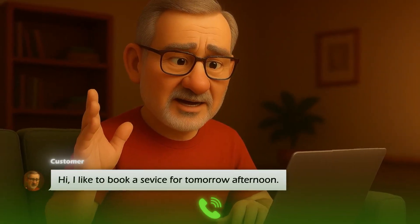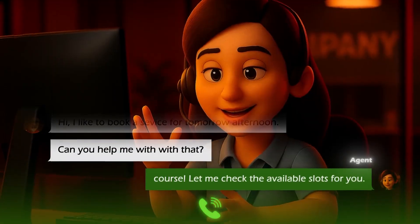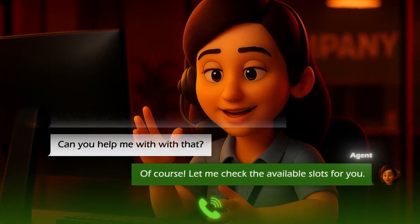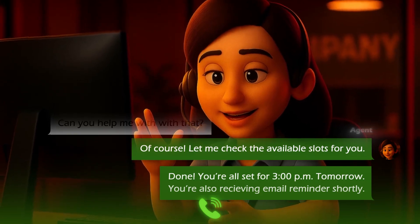Hi, I'd like to book a service for tomorrow afternoon. Can you help me with that? Of course! Let me check the available slots for you. Done. You're all set for 3 p.m. tomorrow. You'll also receive an email reminder shortly.